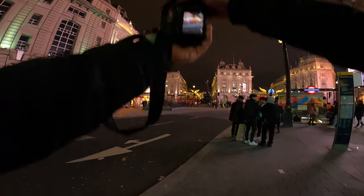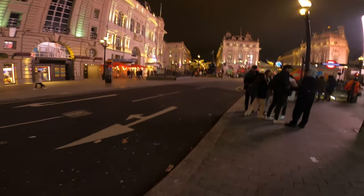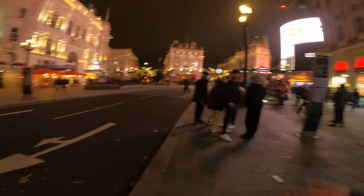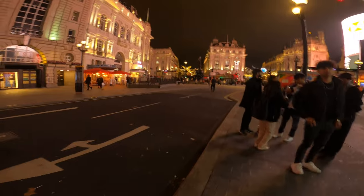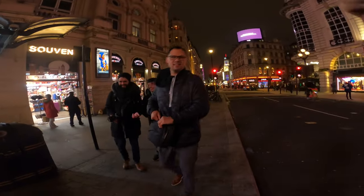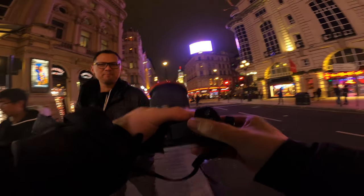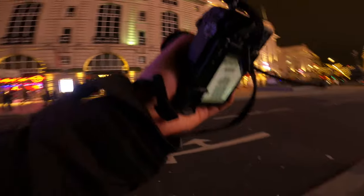Welcome back to another POV. Today I was going to take shots of the Christmas lights with a mist filter, but I'm an idiot - I forgot my mist filter. The one day that I needed it, I didn't bring it. Thankfully David came in clutch and gave me his Moment Cinebloom 20% filter, so I'm going to use that for a bit.